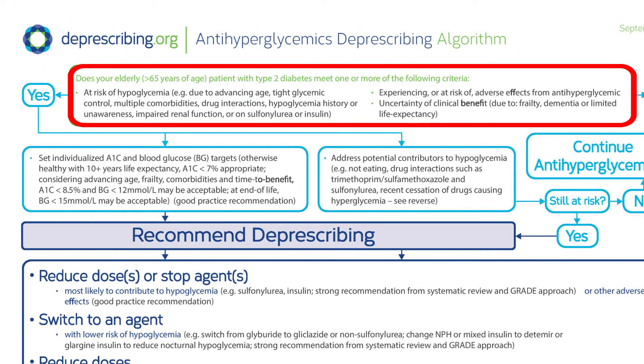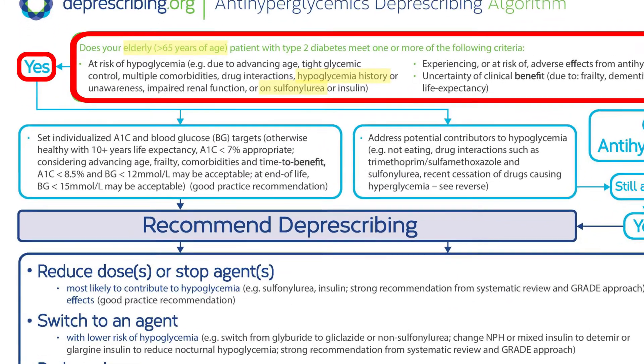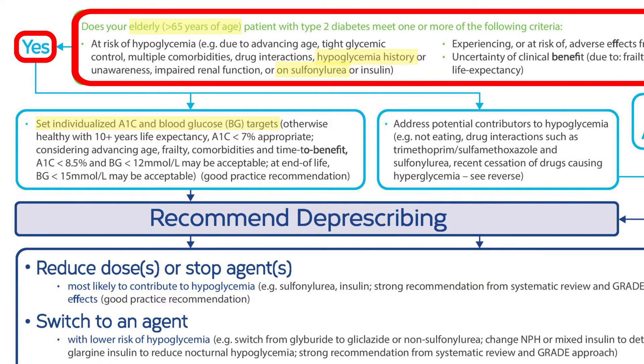Dorothy meets the criteria to use the algorithm. She's over 65, she's had occasional hypoglycemia, and she's at future risk because she's taking glyburide. The first step is to set individualized targets. At a healthy 70 years old, an A1c less than 7% is appropriate with the same blood sugar targets as one would expect in younger patients.